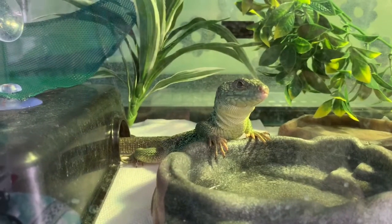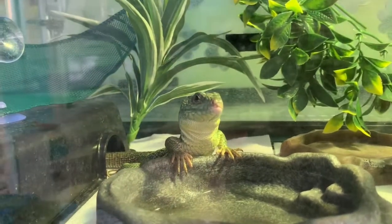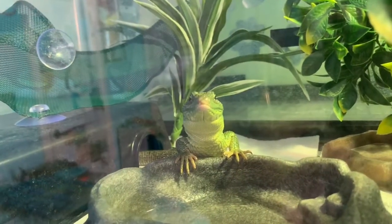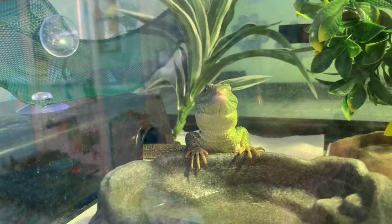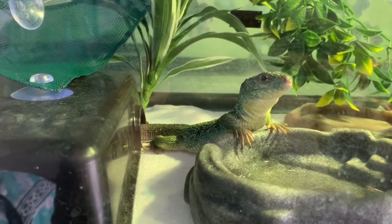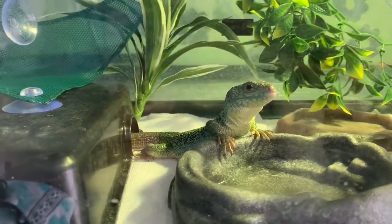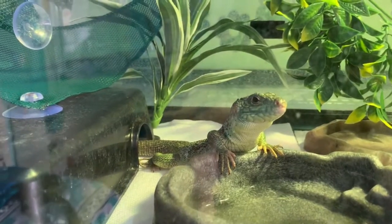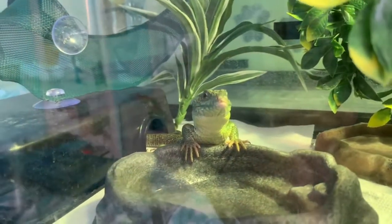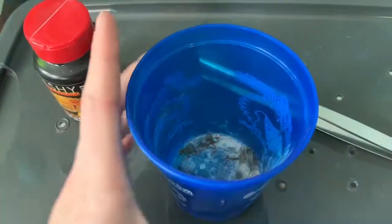He doesn't have a name yet. We're trying to think of something to do with crocodiles and alligators because he really looks like one. I asked on Instagram: if you could name a crocodile or alligator, what would you name it? I've been leaning towards Crikey — a tribute to Steve Irwin. My boyfriend would love if I named him Steve, but I'm thinking Crikey is where I'm going to go. I also thought about Dundee, like Crocodile Dundee. Comment below — Crikey or Dundee? Take a vote. And I've got calcium-coated crickets — time to unleash the kraken.